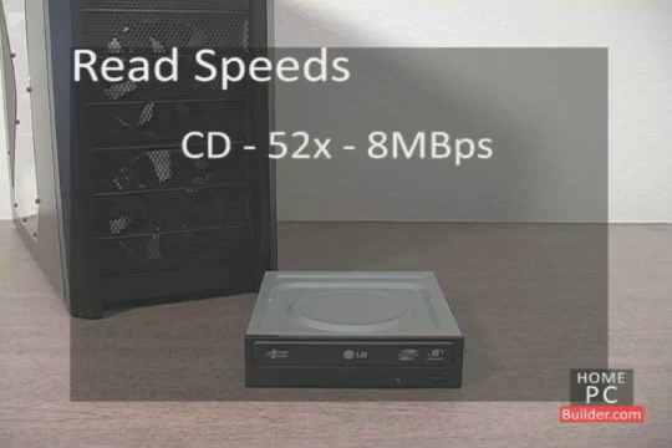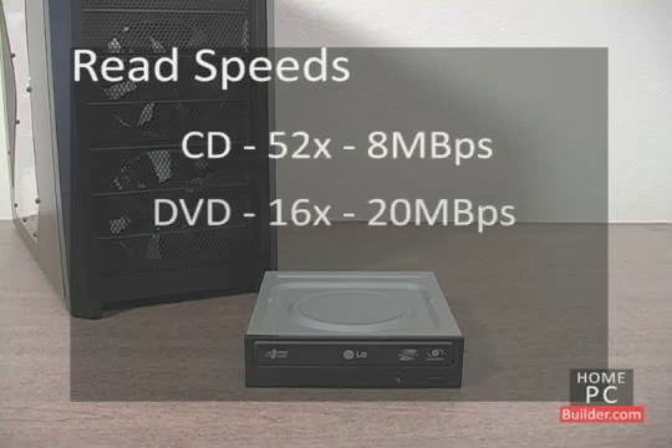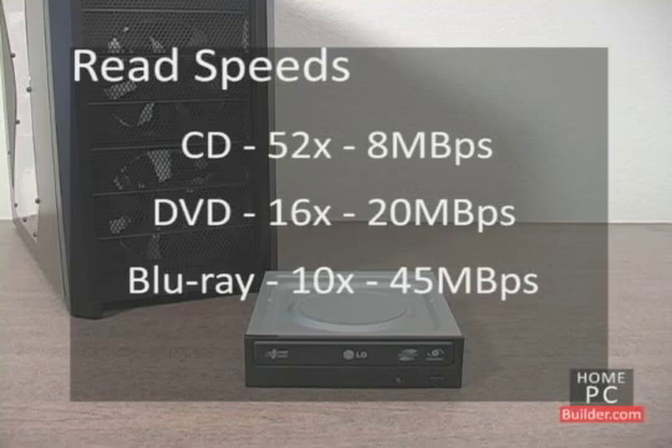CDs can be read at up to 52x speed, or 8 megabytes per second. DVDs can be read at up to 16x speed, or 20 megabytes per second. And Blu-ray discs at up to 10x speed, or 45 megabytes per second. The increased speed decreases the time it takes to copy the contents of a disc or to install software onto your computer.